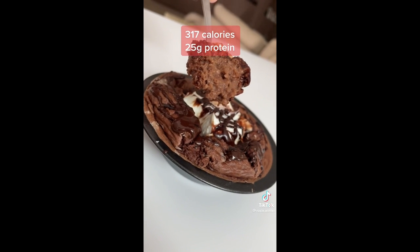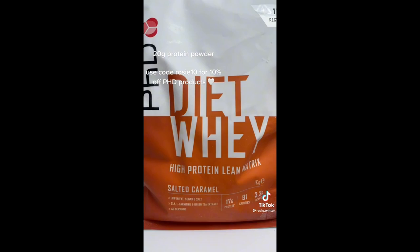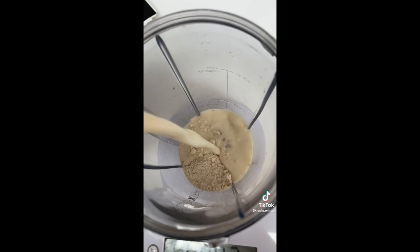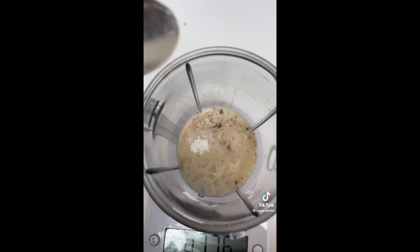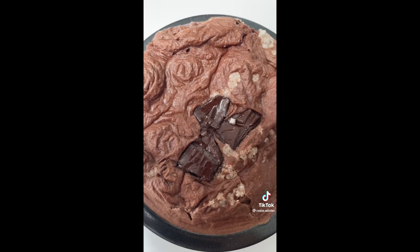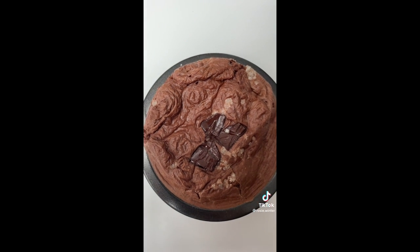This was salted caramel chocolate but it can be so versatile, so feel free to put your own twist on it. First, add 30 grams of oats and 10 grams of cocoa powder into a blender. Next, add 20 grams of salted caramel protein powder — I use a Diet PhD one. Then add about 150ml of almond milk and half a teaspoon of baking powder, and blend until smooth. Pour into your oven-proof dish, sprinkle on some sea salt, and cook for around 30 minutes.